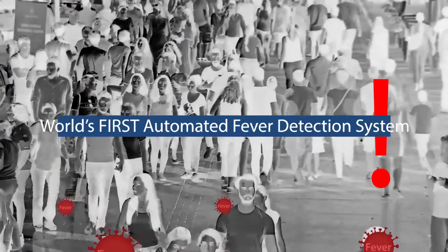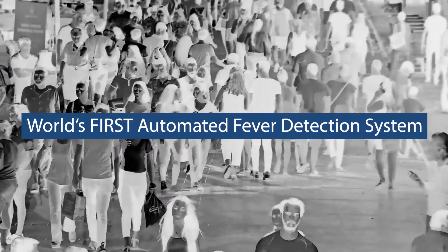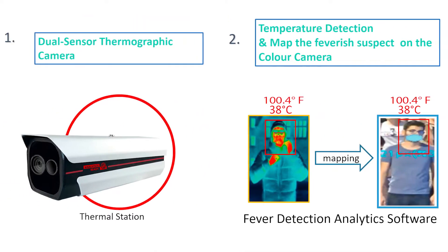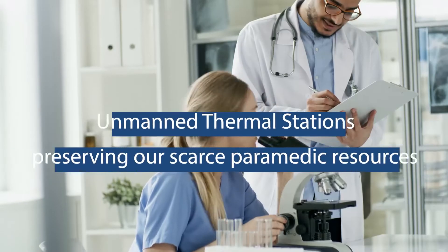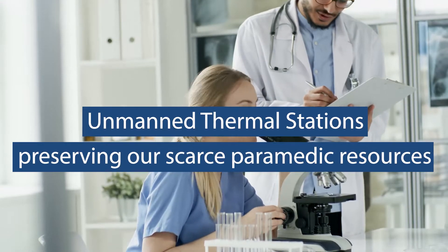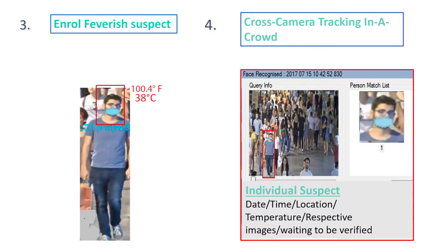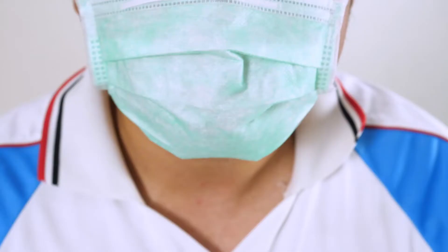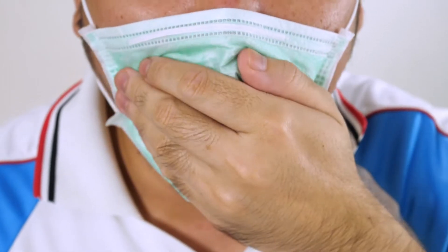We now bring you the world's first automated fever detection system, a system that minimizes costs by ensuring that thermal stations do not have to be manned by paramedics, a skill set that is going to be in continuing short supply. If persons are detected with a fever, they can be tracked across multiple locations through a facility, even if they are wearing a mask, even when people are walking in large groups.